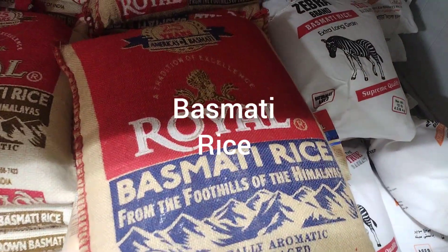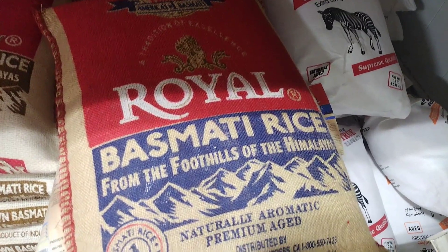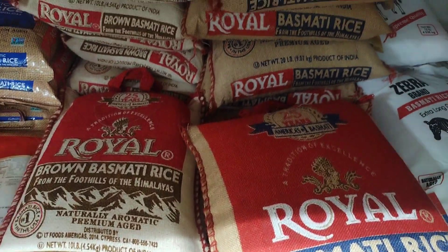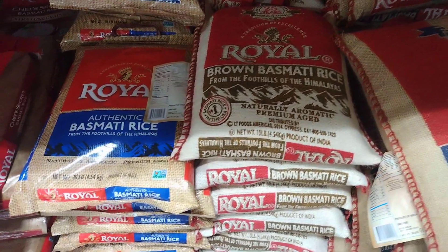Basmati rice is a type of long-grain rice that is grown in the Himalayan region of India and Pakistan. It is known for its nutty flavor, delicate texture, and fragrant aroma. The name basmati comes from the Hindi language and means full of aroma.